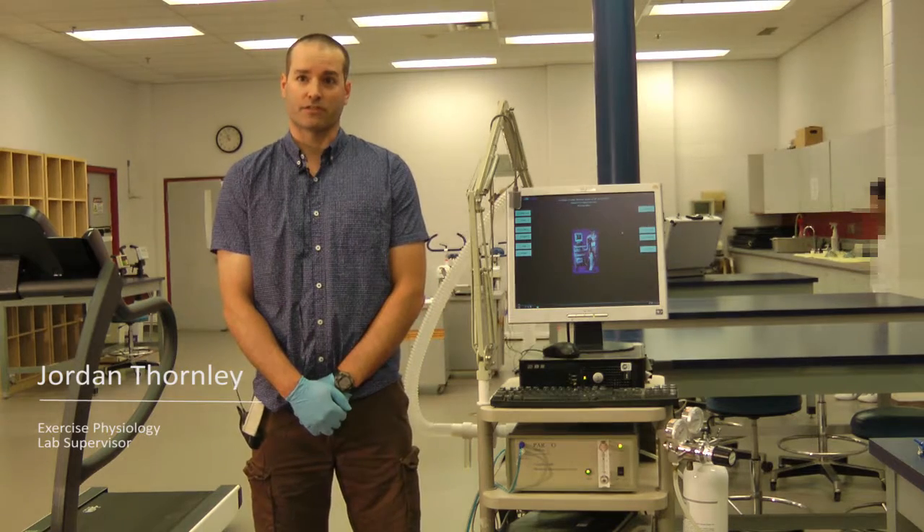My name is Jordan Thornley. I am the lab supervisor for the Exercise Physiology Teaching Lab.